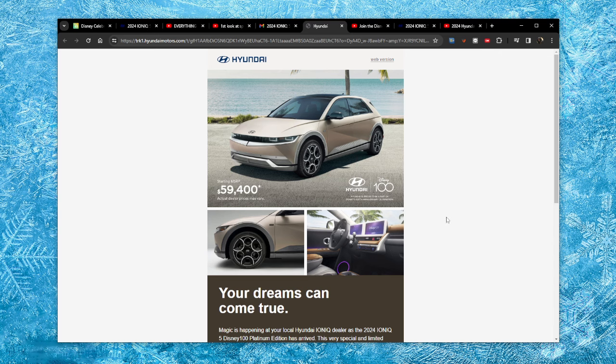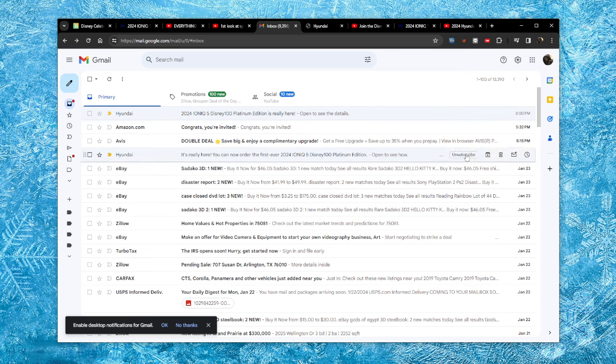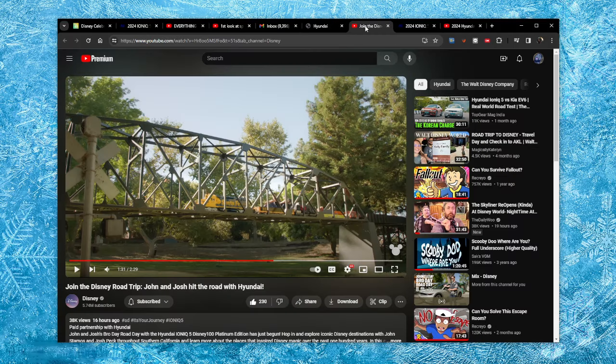I don't know how I'm going to get this vehicle back to Texas — whether I'll have it delivered or what I'm going to do. But hopefully they will be contacting me soon saying my car is on the lot, because the marketing team has gone absolutely crazy. They emailed me on January 23rd, and Disney released this little video.